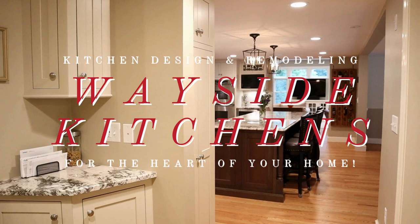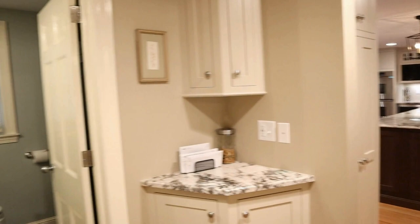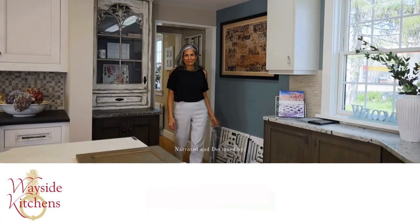Welcome to the Acton, Massachusetts kitchen, family room, dining room, and powder bath renovation.